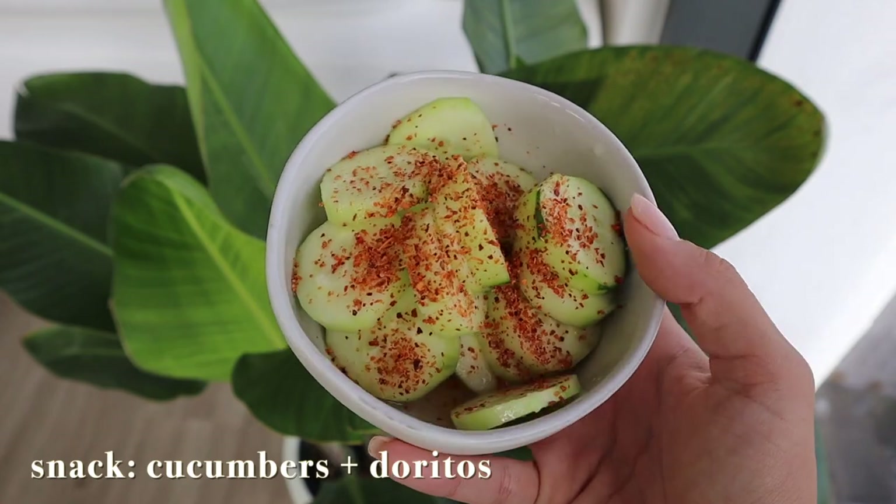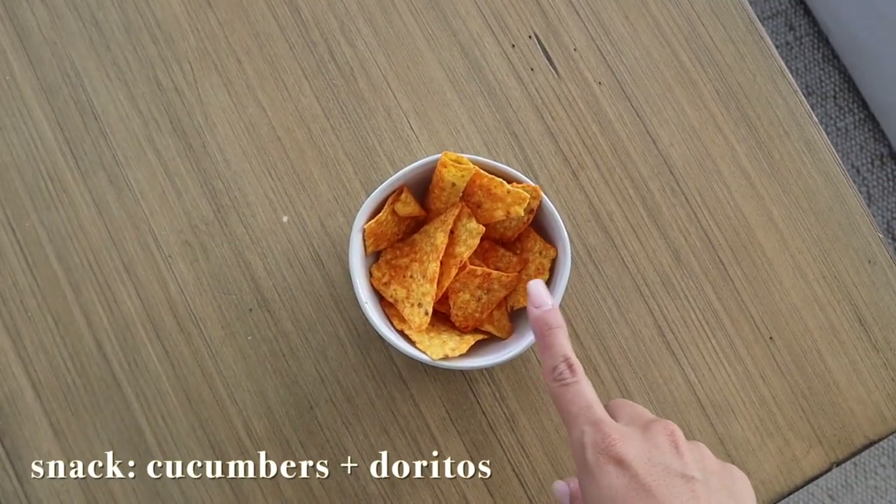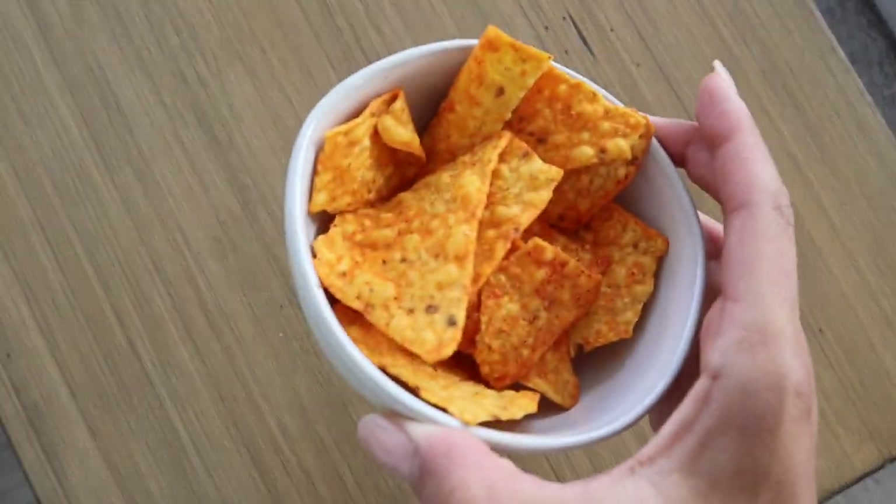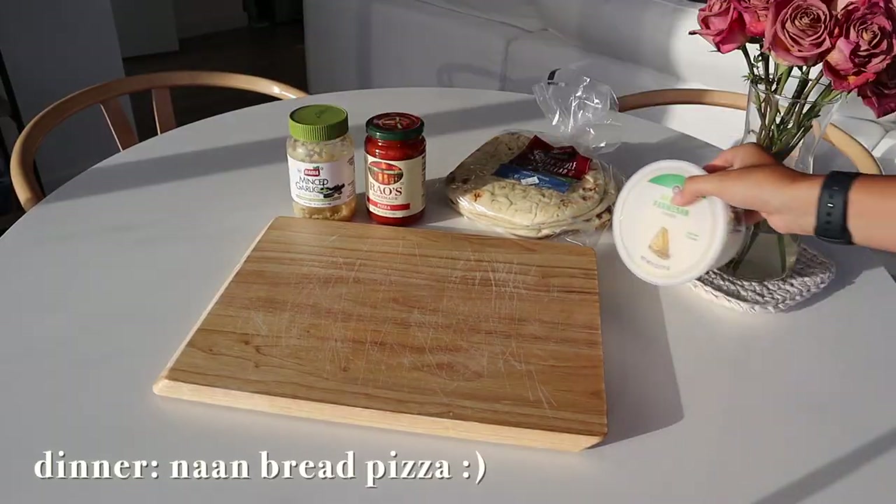For snacks I had some cucumbers with tahini and lime juice — so delicious. Jack also came back from the store with some Doritos, so I couldn't resist.